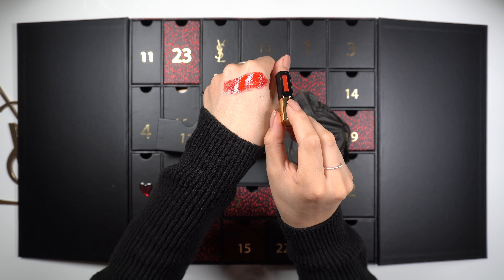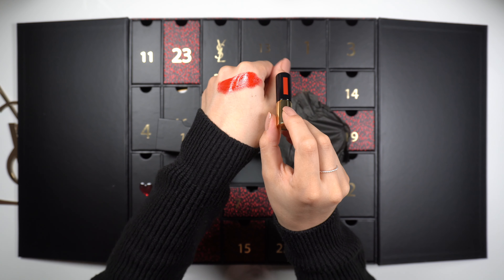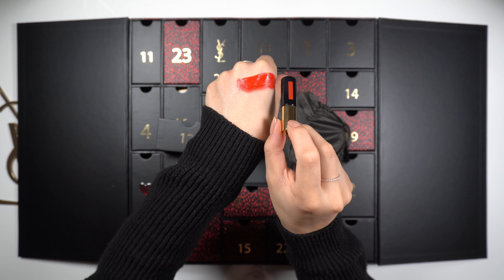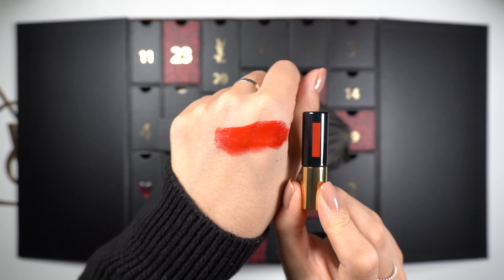Here you can see what it looks like. It's very pigmented and it definitely has some shine to it, as you can see here.